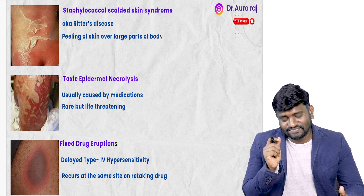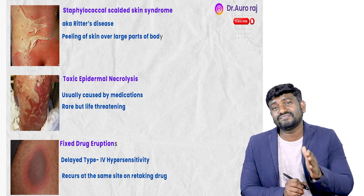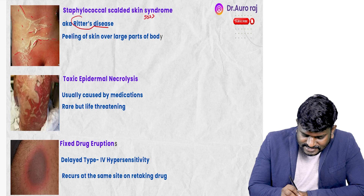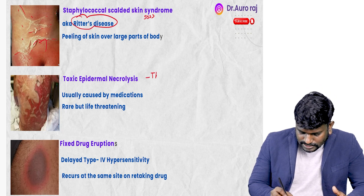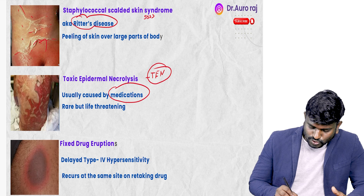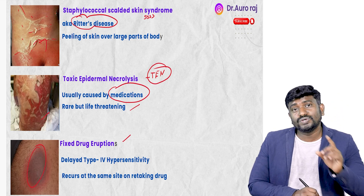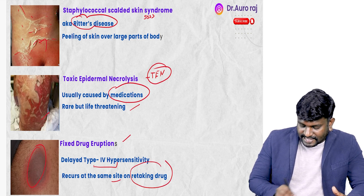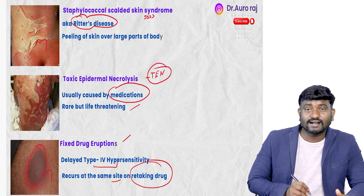Look at the images here — very important. First, we see peeling of the skin at the larger parts of the body. This is going to be staphylococcal scalded skin syndrome — SSSS, also called Ritter's disease. The next one is toxic epidermal necrolysis, also called TEN, usually caused by medications and rarely life-threatening. Fixed drug eruptions are due to delayed type 4 hypersensitivity and reoccur at the same site on retaking the drug.